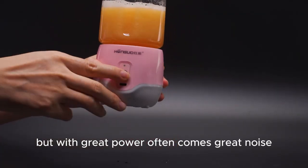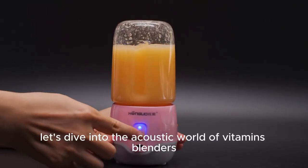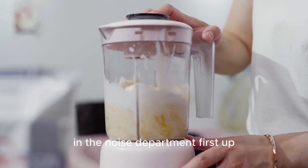But with great power often comes great noise. Let's dive into the acoustic world of Vitamix blenders and explore how different models stack up in the noise department.